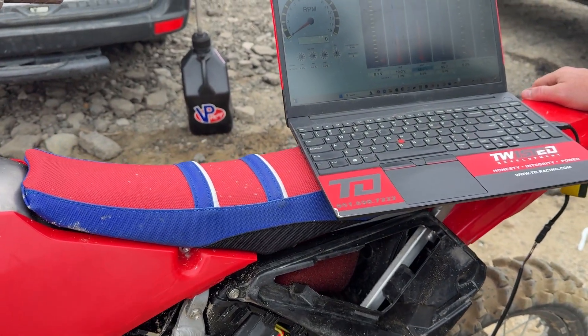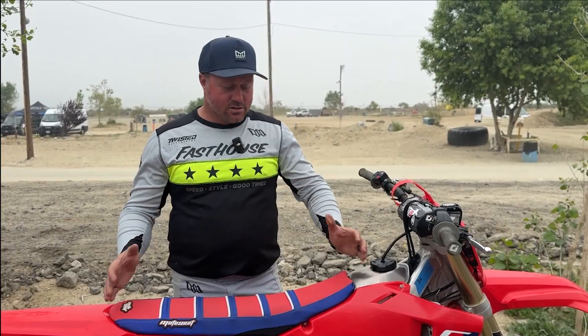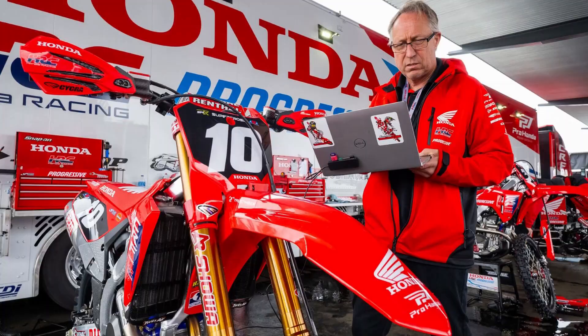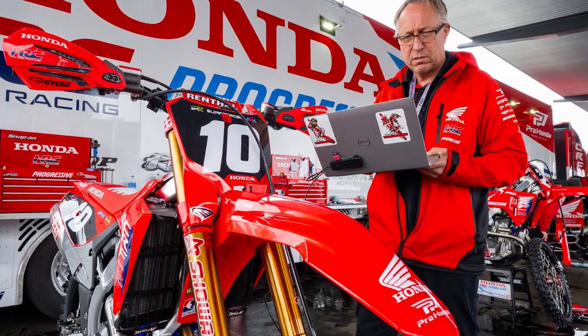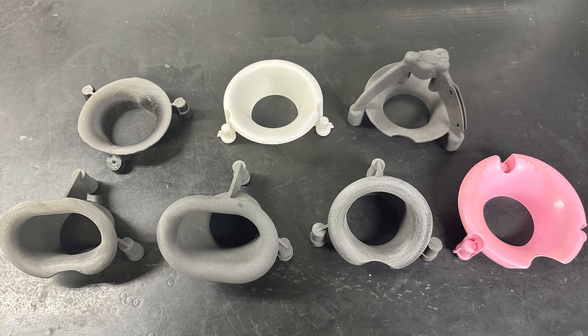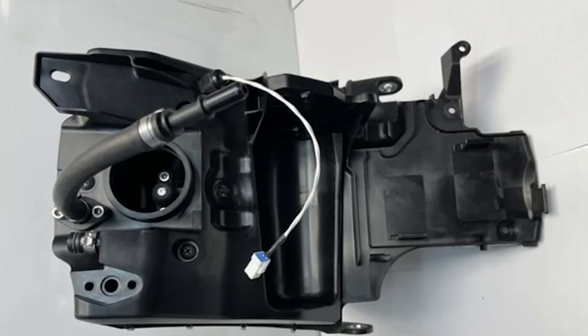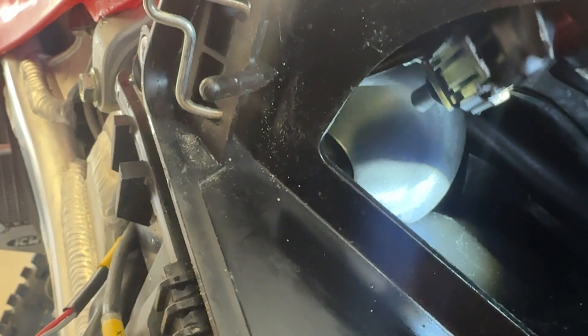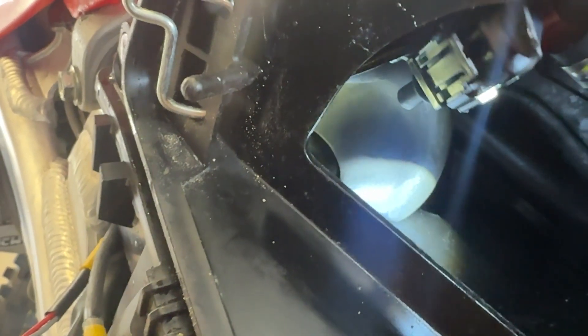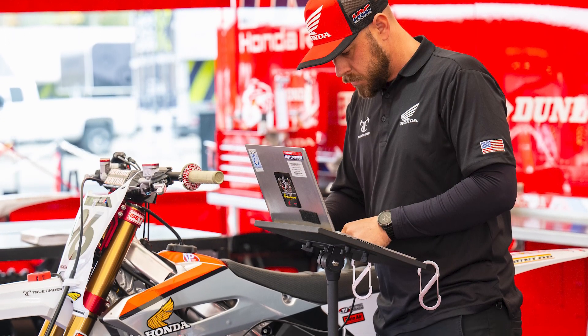I've got Jamie Ellis with Twisted Development who's going to talk to us about this data acquisition and how it works. So the CRF 250 leaves a little bit to be desired in stock trim. We tried a ton of different velocity stacks to figure out where the engine wanted, and we ended up with a slightly longer one. We married that with a second injector kit. Second injector kits don't bring four or five horsepower to the table, but they bring torque — they bring power on a stock bike and on a modified bike. So no matter what, you can always count on a little bit of performance gain. That's what we decided to do with this build and it's been a lot of fun.